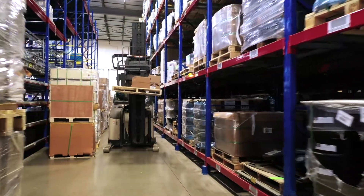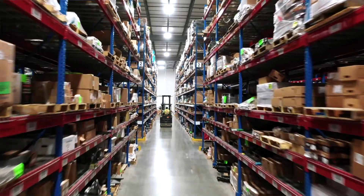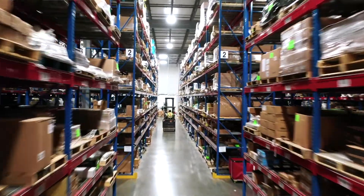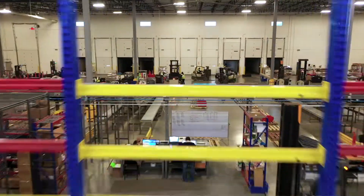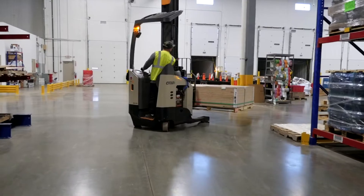We are building two new distribution centers — one in Elgin, Illinois. It's a 150,000-square-foot facility, completely designed for our business. The other facility that we're building is in Atlanta, Georgia, and it's very similar to this one.